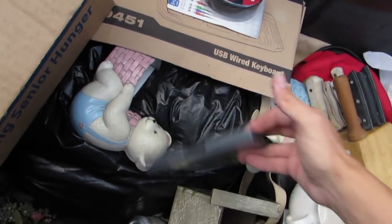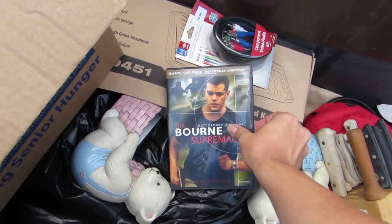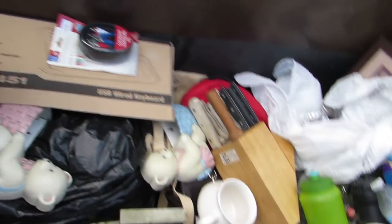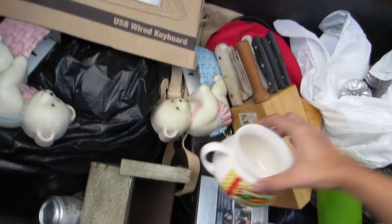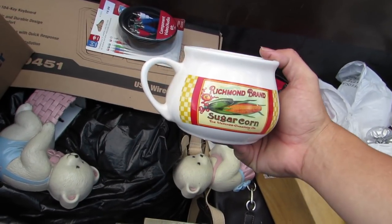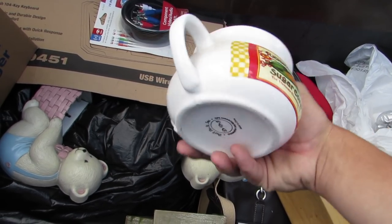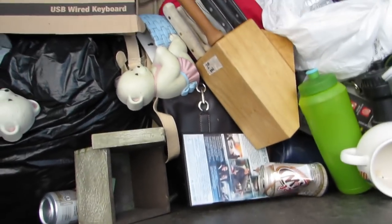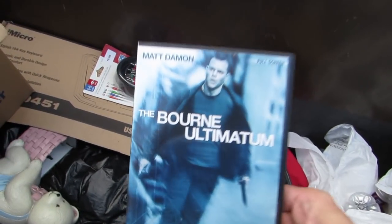I guess I know what I'm going to be doing tonight — watching the movie. Oh no way, another one? This one's a good one too, I guess. I've never seen it. We'll watch those — that's great. We got a little mug or something, a little soup bowl. That's cool, ceramic, made in China. I'll use that or give it to somebody.